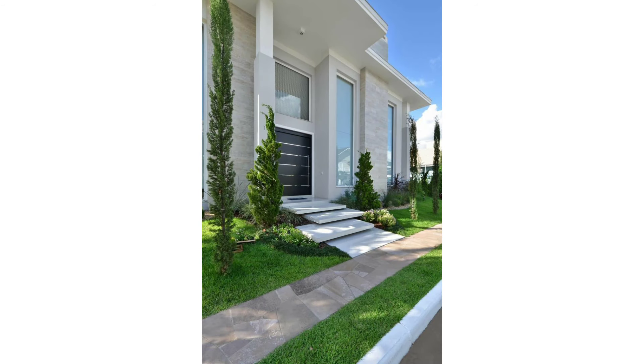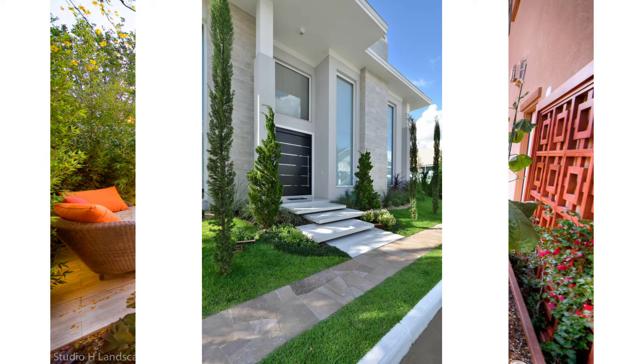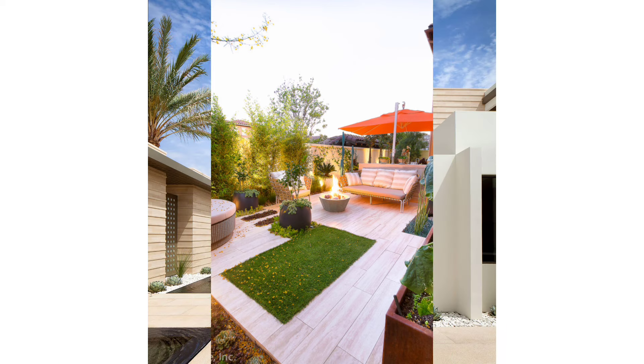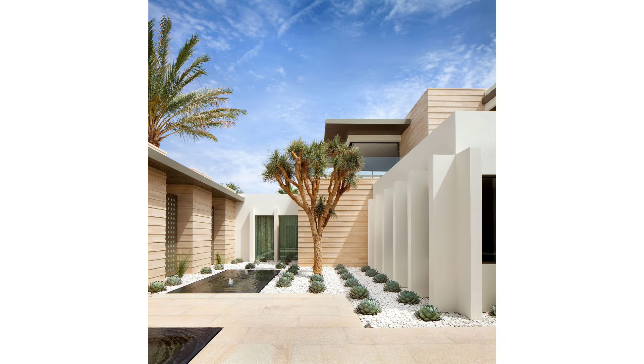Beach Pergola: Perfect for skyline viewing and sunset viewing with your loved ones. This pergola design is ideal to integrate with a light tower, so that persons who await their loved ones coming from sea voyages can have a spot to wait. The patio deck will serve as the receiving area.